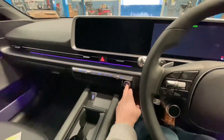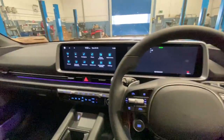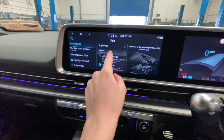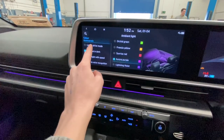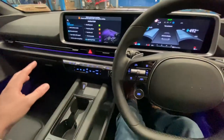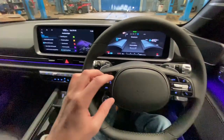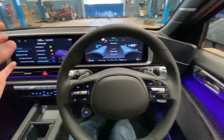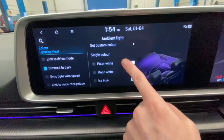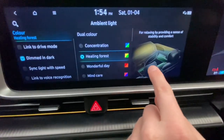Another thing people will customise is the ambient lighting inside the car. Going into settings, vehicle, lights, ambient lighting — you have brightness and colour options, and different colours along there. You can link it to the drive mode, have it dimmed in the dark, or sync light with speed — under 30 km/h you get about 10% lighting, and at 100 km/h you get 100% of the lighting. It's that feel that something is going on when you're driving — you're getting feedback from the car visually and auditorily, adding to driving pleasure. There are also two-tone options. You can set a single colour, custom colour, or scroll down for specific colours like green or yellow.